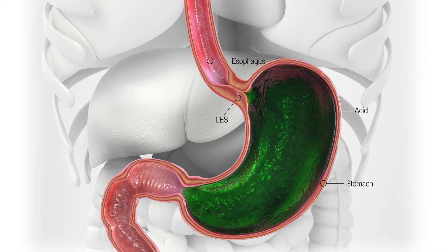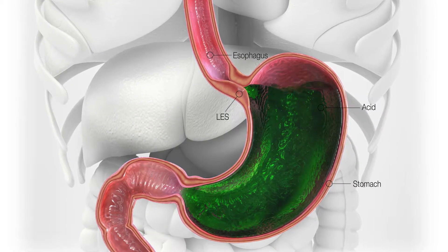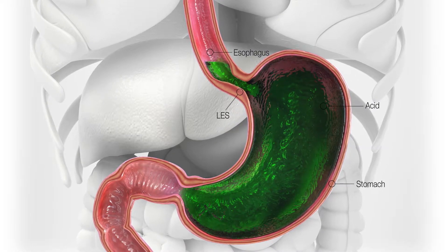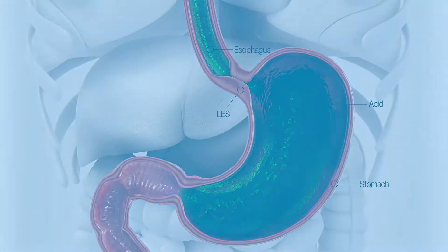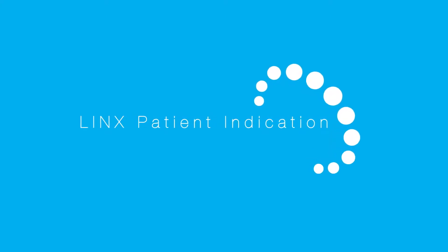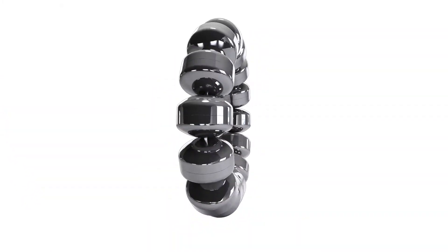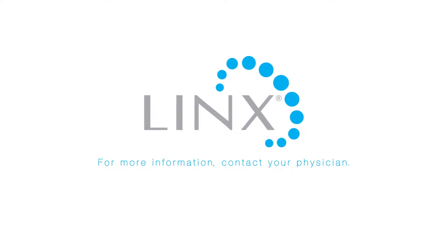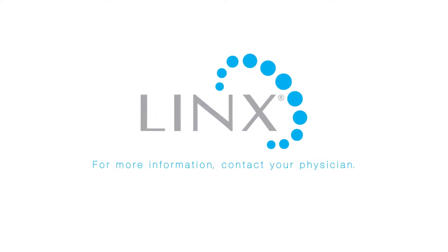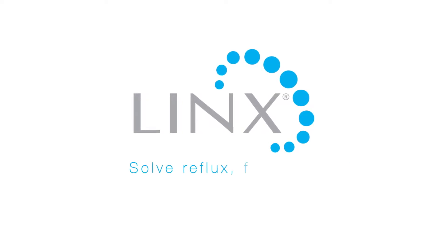Into the esophagus. In people with reflux disease, the LES allows harmful acid and bile to flow back into the esophagus, causing a variety of symptoms. Lynx is indicated for patients who have reflux disease as defined by abnormal pH and want an alternative to continuous acid suppression therapy. For more information or to find a doctor in your area, visit LynxForLife.com. Lynx: solve reflux for good.